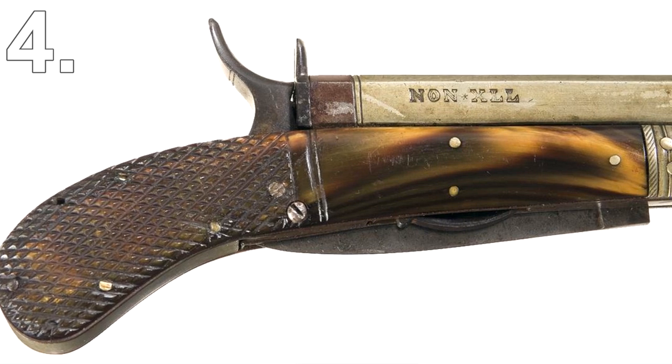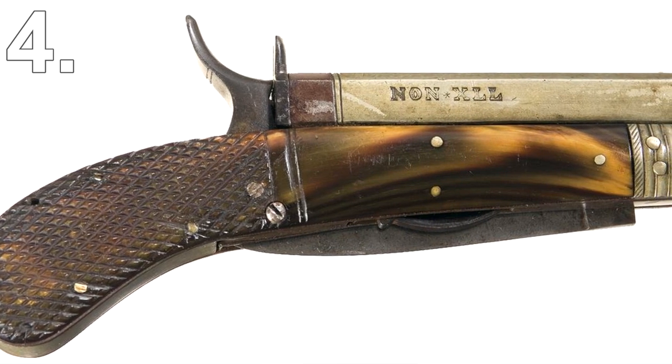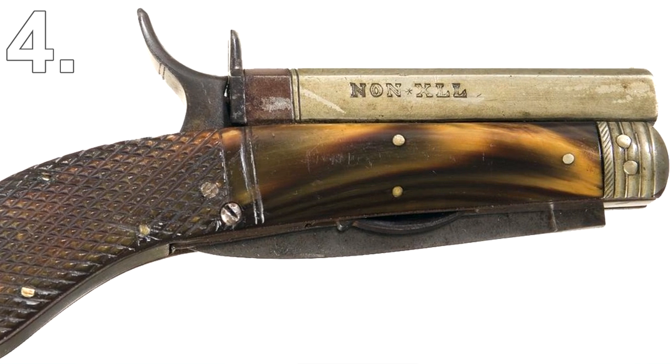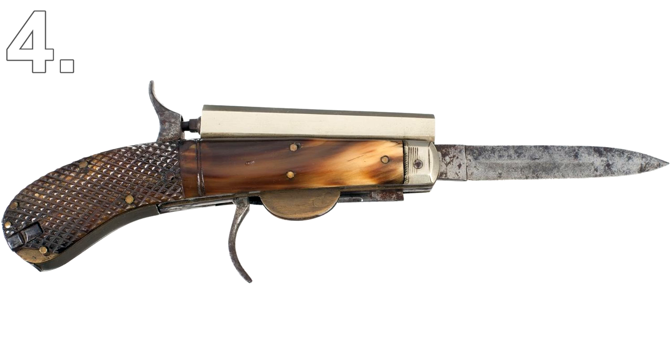Number 4: Pocket Knife Pistols. During the Victorian era there was a rise in smart gadgetry, and one of these gadgets was a pocket knife pistol. It was designed and manufactured by an English company called Unwin and Rogers. These pocket knife pistols were advertised as a great way to defend your home from burglars, and the pistol fired a small bullet that could kill a target up to 45 meters away.